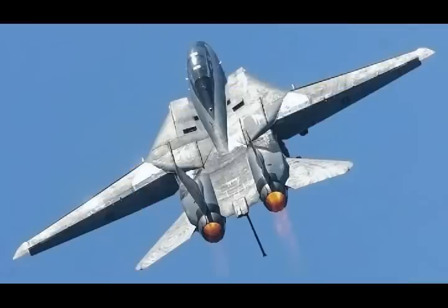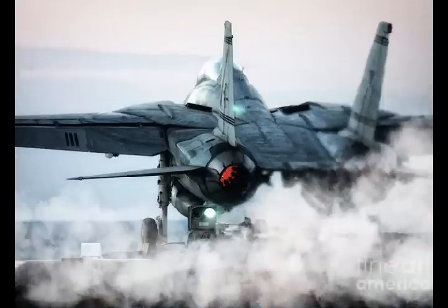However, other than perhaps 20 Russian-made Mikoyan MiG-29 Fulcrums, the venerable Tomcat is the Islamic Iranian Air Force's most capable fighter. In the event of a conflict, the F-14 would be Iran's first line of defense against an American onslaught.